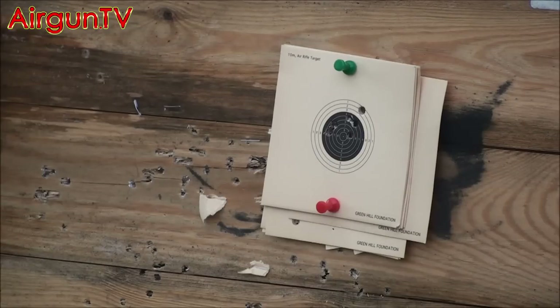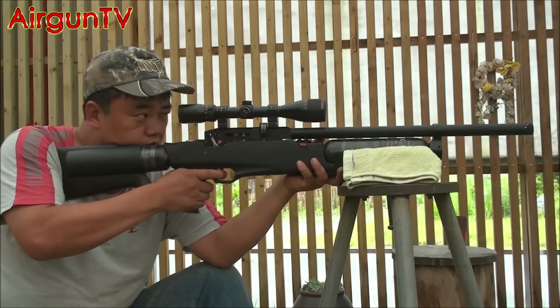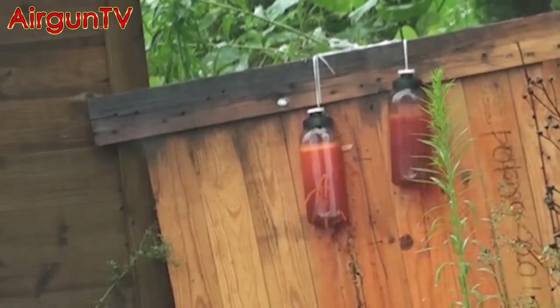I don't think you're going to see a faster airgun on this planet. So on behalf of Airgun TV, my thanks to Evernix for giving us a demonstration of their new Giant and Speed fast-fire air rifles.